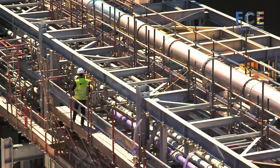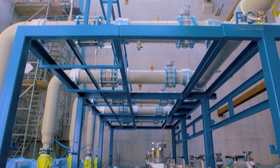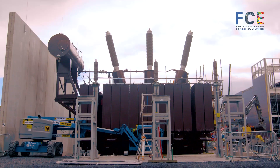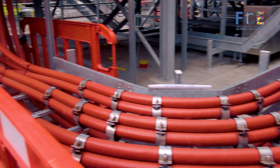In context, we have some 35,000 tonnes of prime structural steel which has to be erected. The pipework amounts to some 79,000 metres of pipework, and our electrical cabling is over 9 million metres.